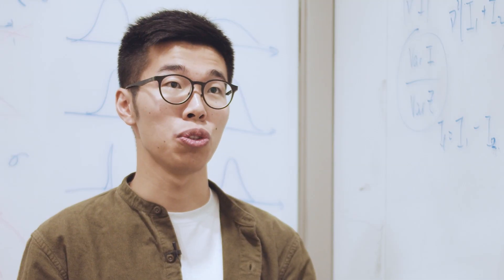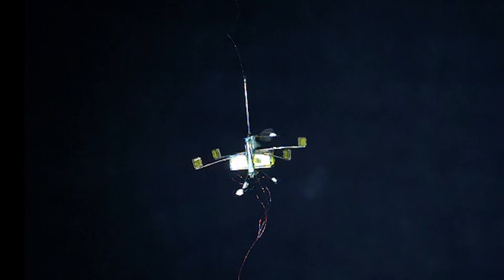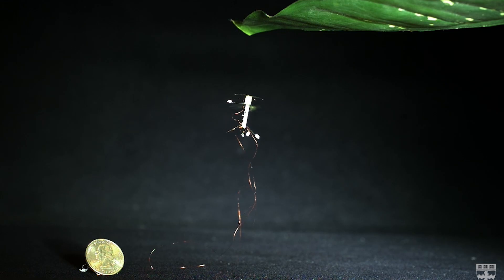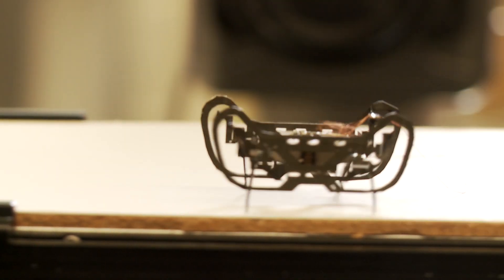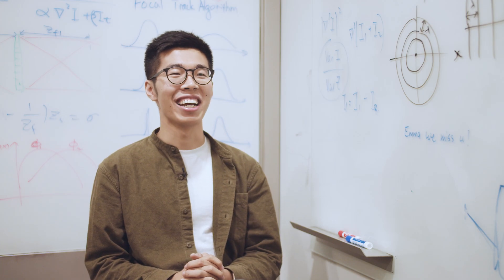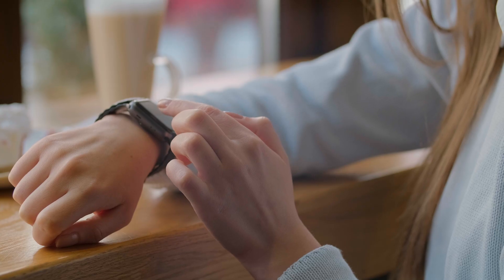I mainly see two major applications for this depth sensor. One is micro-robots — Harvard already has a lot of applications for such robots, for example robot bees and robot swarms. If you want navigation or local motion for those kinds of robots, you must have depth sensing on them. The second application is augmented reality and virtual reality, as well as other wearable devices.